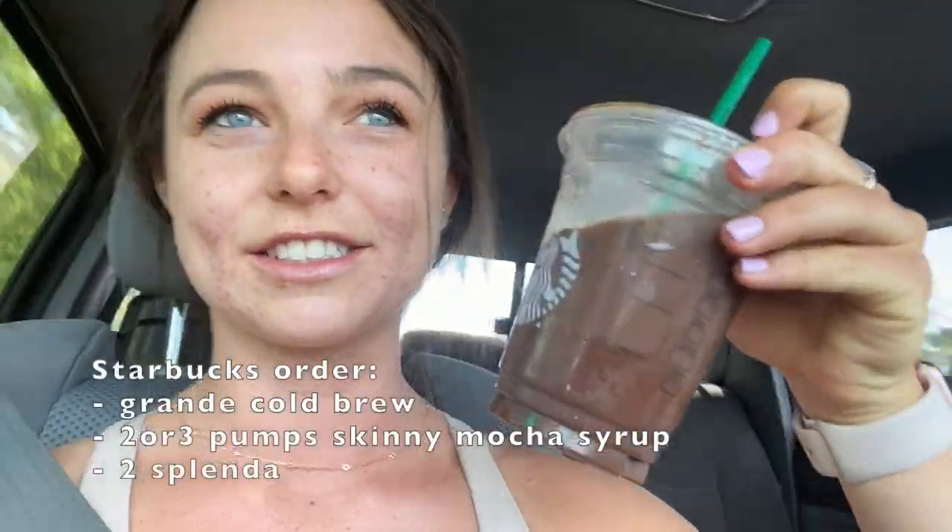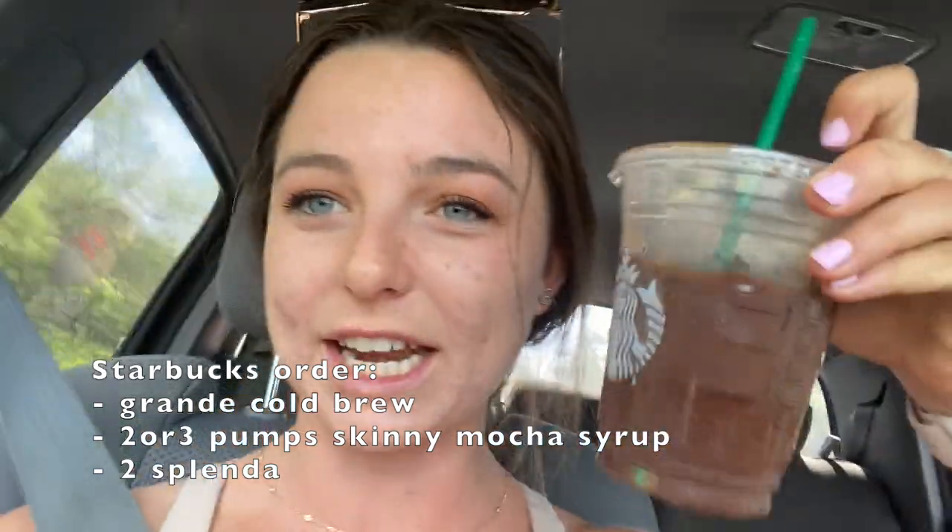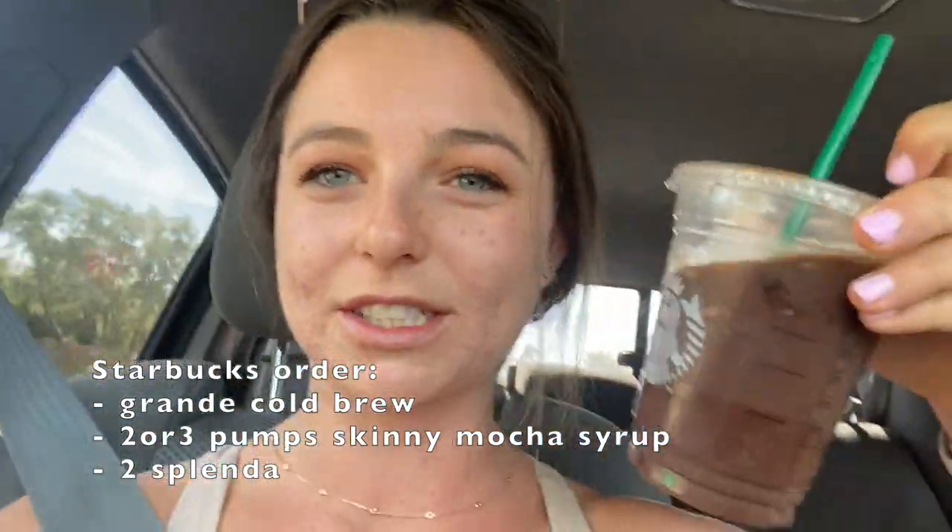Hey vlog, last you saw me we were getting ready to go to dinner with some friends, and it's the next day. With those same friends we're going on a little hike. They just moved to Arizona and they don't understand that it's hot as balls at like 10 AM - it's like 110 degrees out, they're going to die. I'm along for the ride just for moral support. I also want to add that I got Starbucks - my go-to drink is cold brew with two or three pumps of skinny mocha, about five calories a pump, and then I'll add two Splendas. Delicious.